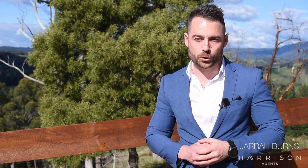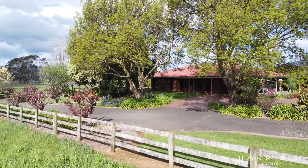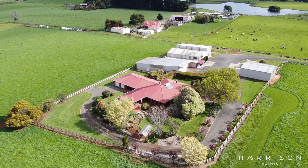Welcome to the picturesque town of Scottsdale. We're here at 123 King Street, which is just outside of the township. We're on just under six hectares of nearly level land, and if you're looking to run your own business from home, look no further.